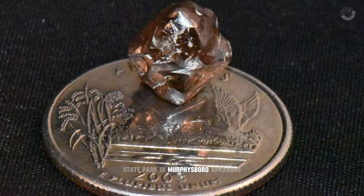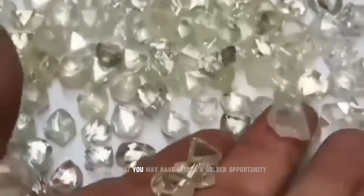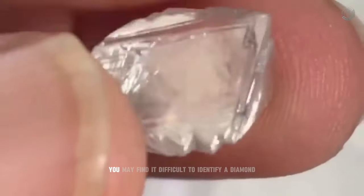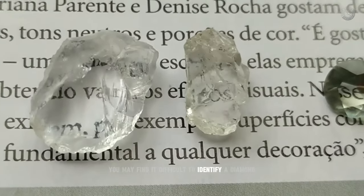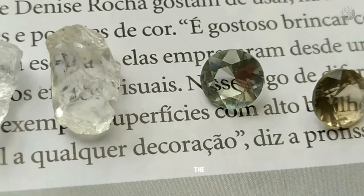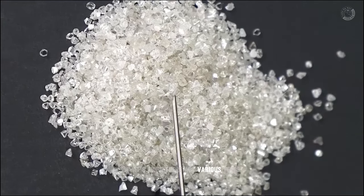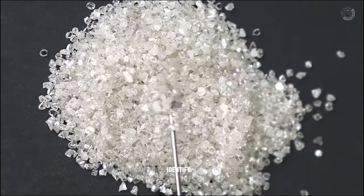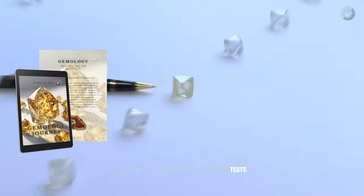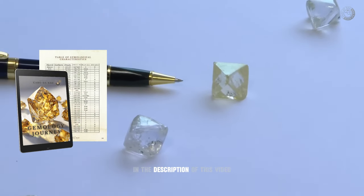There was even a Frenchman named Julian Navas who found a 7.46 carat diamond in the Crater of Diamonds State Park in Murfreesboro, Arkansas. So if you've ever seen a pebble with this shape and ignored it, know that you may have missed a golden opportunity. At first, you may find it difficult to identify a diamond, but after a while you'll start to notice the differences and realize that there are some very unique details. There are various tests you can do to identify any type of gem you find in your area, and you can learn how to do these tests using our digital gemology book, available at the first link in the description.